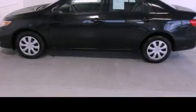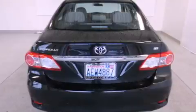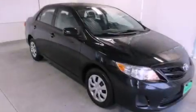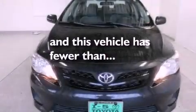This is a 2011 Toyota Corolla. All of the following features are included: a low tire pressure indicator, air conditioning, a rear window defroster, a CD player, an engine immobilizer theft deterrent system, a passenger side vanity mirror, rear impact crumple zones, traction control, an anti-lock braking system, and this vehicle has fewer than 35,000 miles on the odometer.